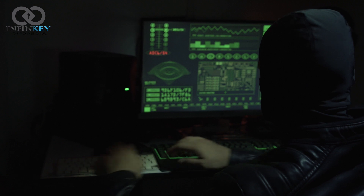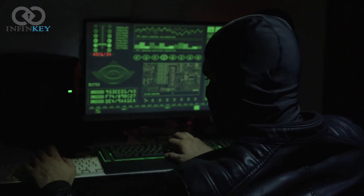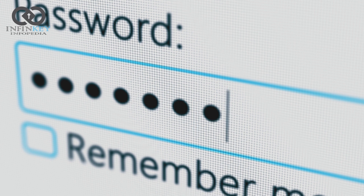Biometric data is unique to each person, so it's much harder to hack than a password. And even if someone did manage to steal your data, you could simply reset it, just like you would with a password. The concept of a passwordless future presents a promising vision of a more secure and convenient digital world. Passkeys are an inevitable shift in our digital landscape, and we must be prepared to adopt it.